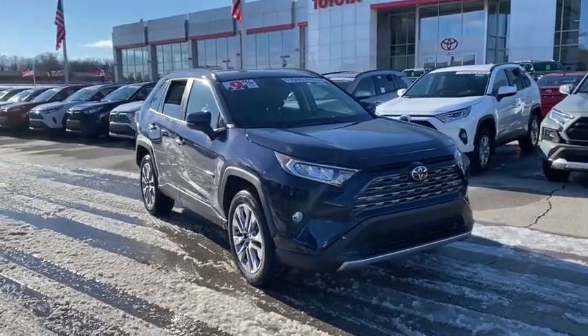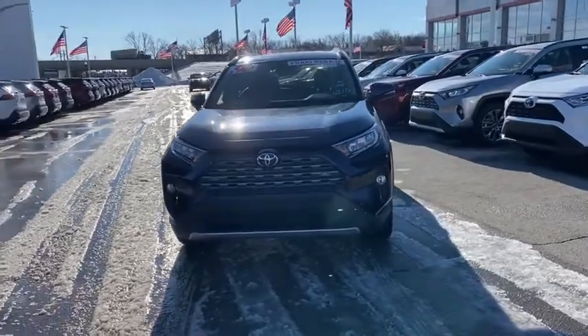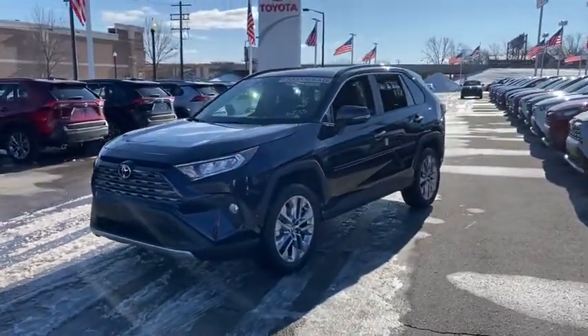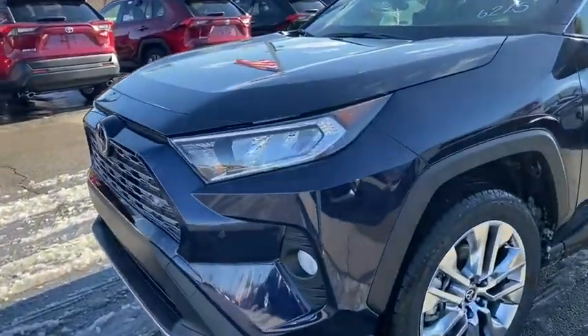Come test drive the 2021 Toyota RAV4. The RAV4 is one of the most fuel-efficient SUVs in its class. Versatile and efficient, the RAV4 mixes the comfort and drivability of a sedan with the benefits of an SUV.